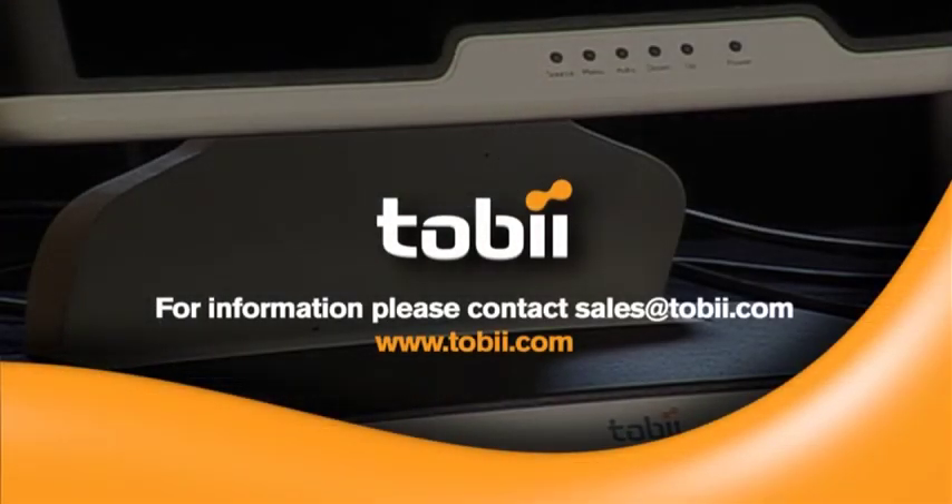Do you need information on what else Tobii eye-tracking systems can do in usability testing? Would you like to schedule a Tobii eye-tracker demonstration, methodology consultancy, or training session? Would you like to receive a quote for purchase or rent of a Tobii eye-tracking system? Just contact us.